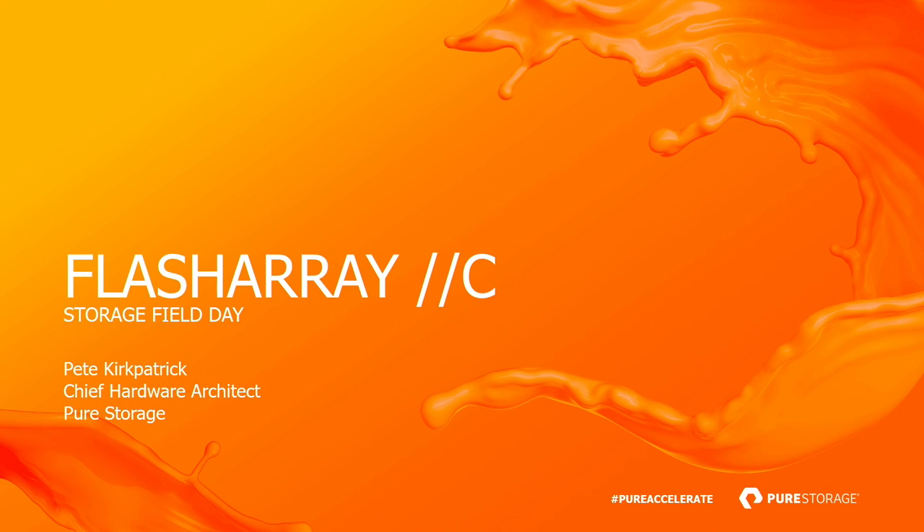I'm Pete Kirkpatrick. I'm the Chief Hardware Architect for Pure. I'm responsible for all the hardware platforms.